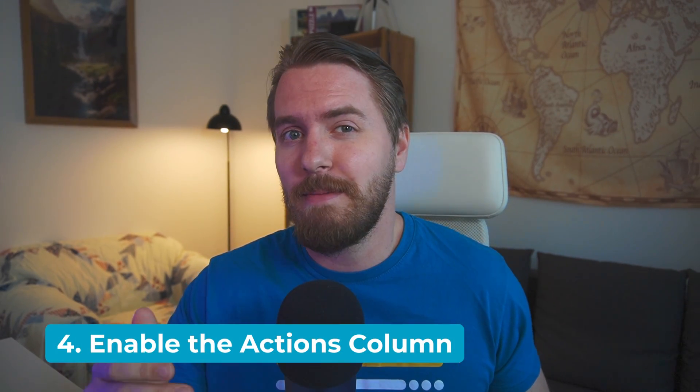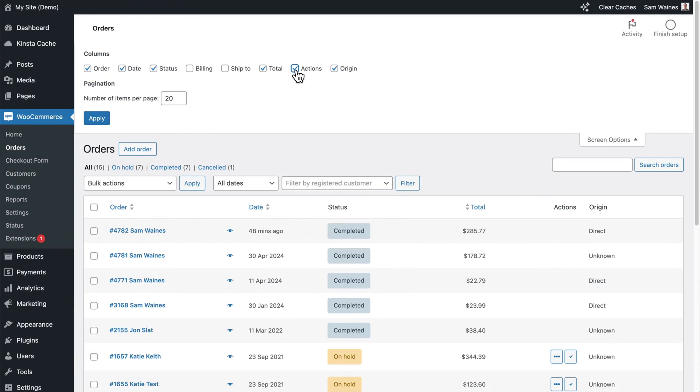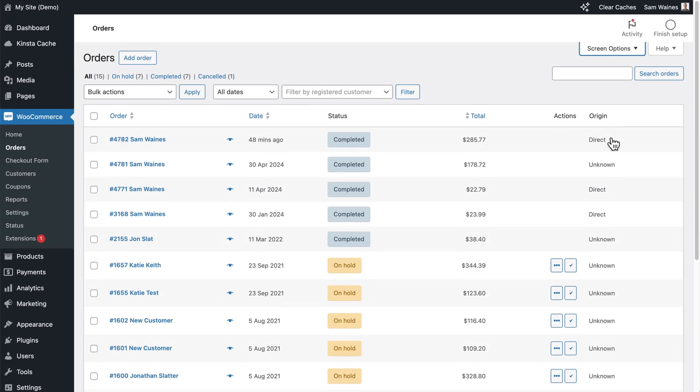This is another quick tip from the same user. There's an actions column that's hidden by default in the orders list. You can enable it with screen options, and then use it to mark orders as completed with just a single click.